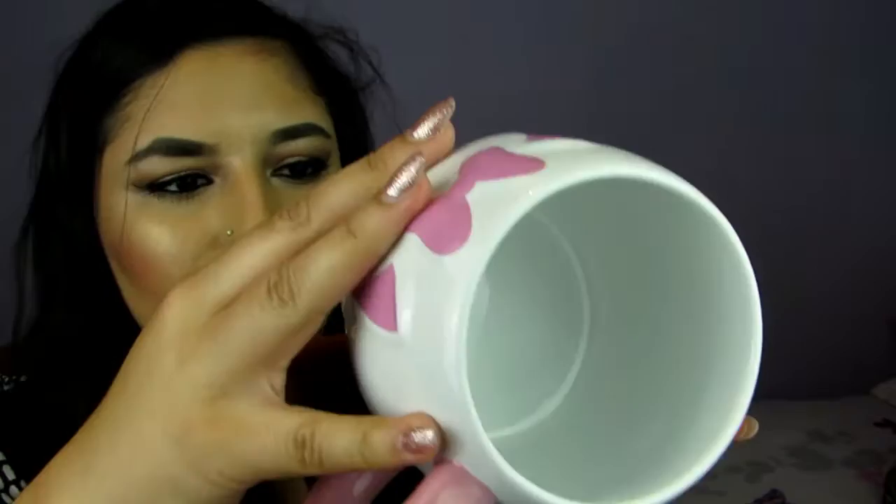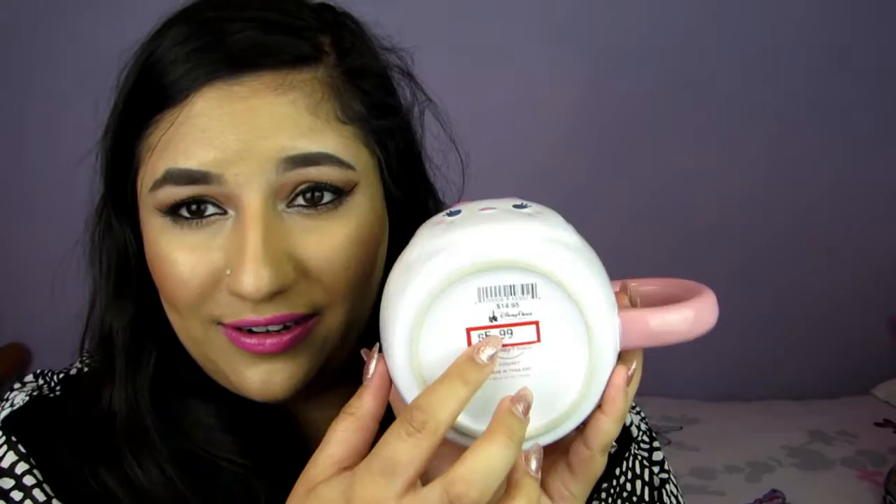Next is a mug which I got from the outlet on the end of International Drive, and it's Marie, of course. This was on sale for $5.99, which I think is an absolute bargain — it was originally $14.95. It's huge as well, and pink is my favourite colour. Marie looks super cute on it and I saw it and I had to get it.